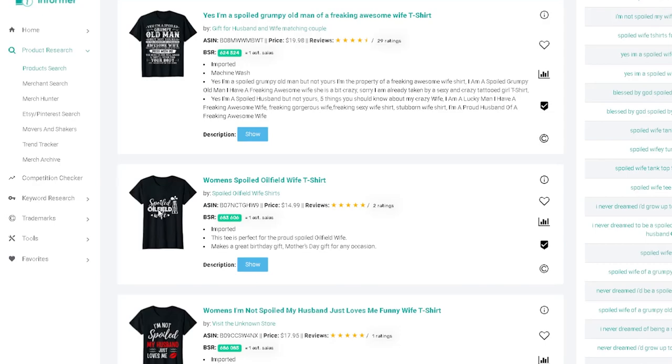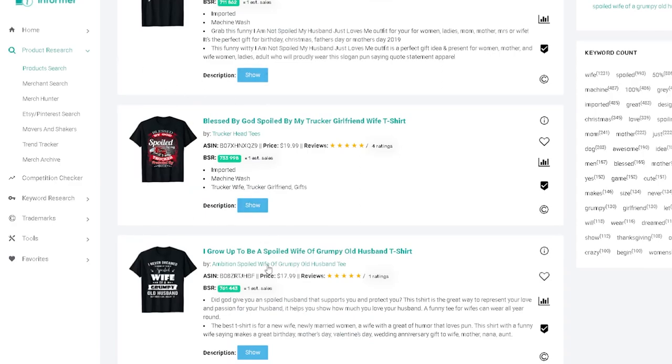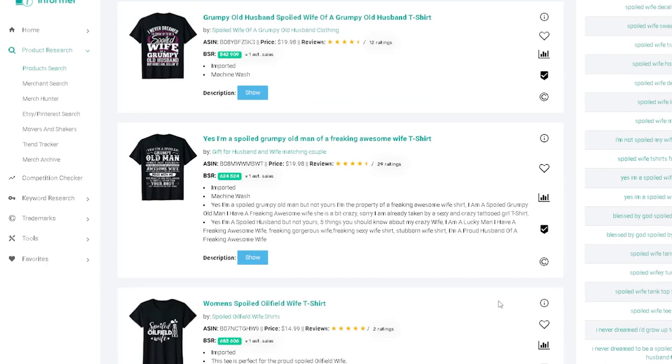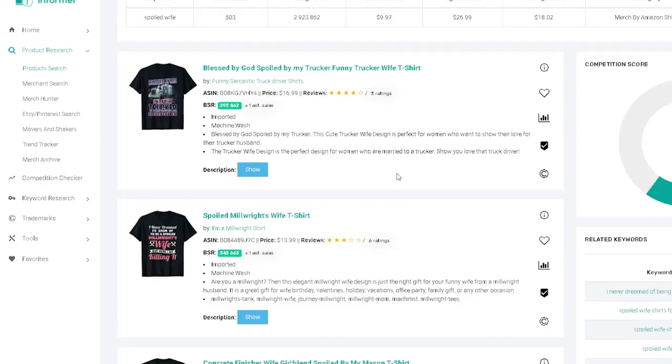Coming to Merch Informer product search — typed in 'spoiled wife' as a long-tail keyword and you can see really awesome selling designs. 'I'm not spoiled, my husband just loves me' — all white text, two colors, lip prints. Trucker girlfriend, trucker wife — you can go on and on with each occupation. Think about wives, girlfriends, future wife, engaged — there's so much to do here. Long sayings on t-shirts are doing really well in this niche.